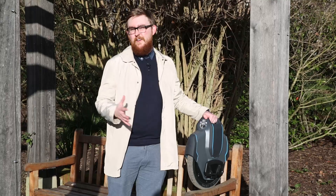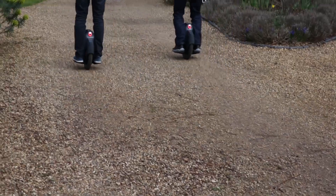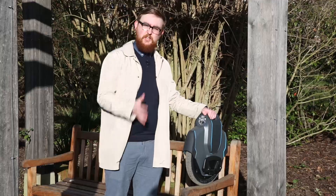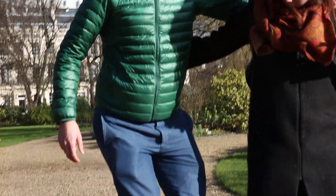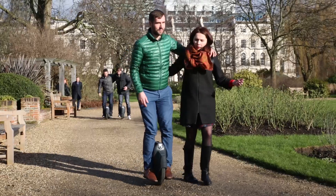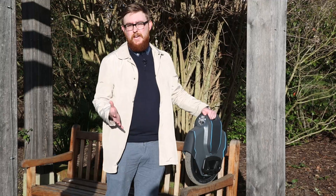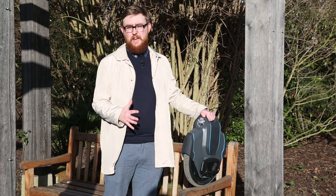We were riding the Uniwheel for about half an hour and it's fair to say maybe half of us took to it really well, and the other half not so much. Uniwheel do recommend that you take about two days just to get to grips with it and really get comfortable riding it.